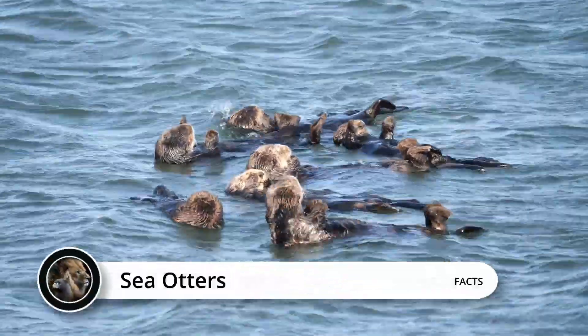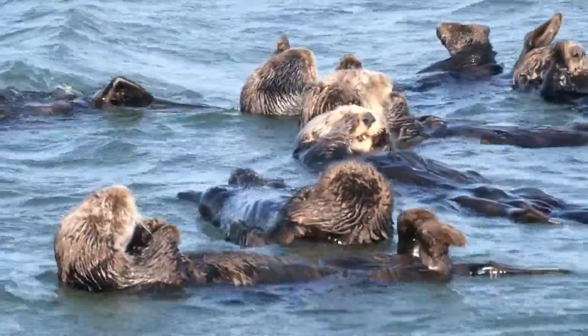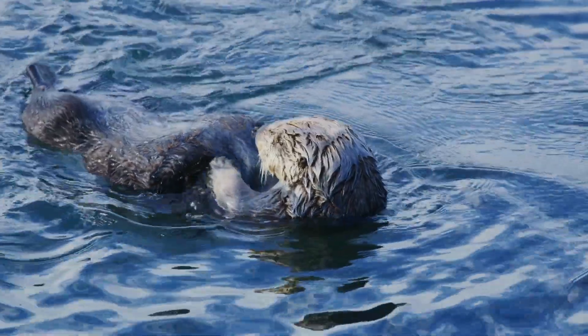Yes, otters hold hands when drifting on the water, and you will learn why in just a minute. Welcome to the fascinating world of sea otters, a charismatic and intelligent species of marine mammals.